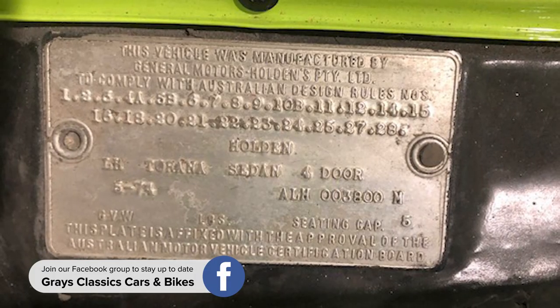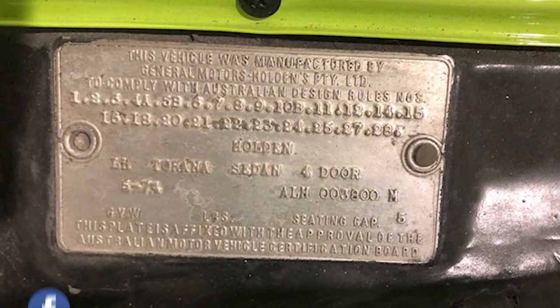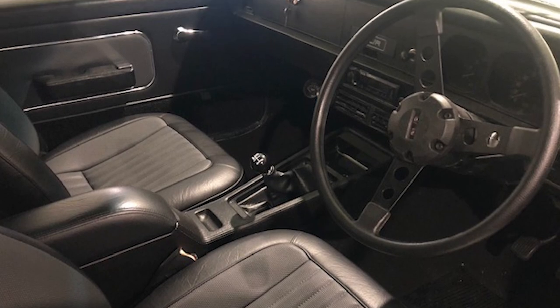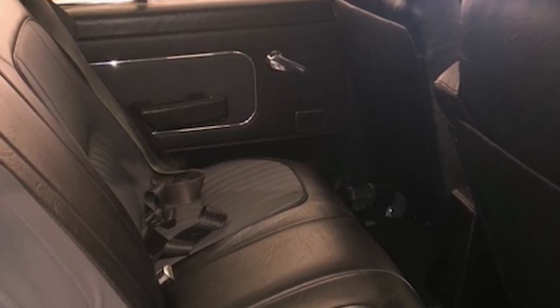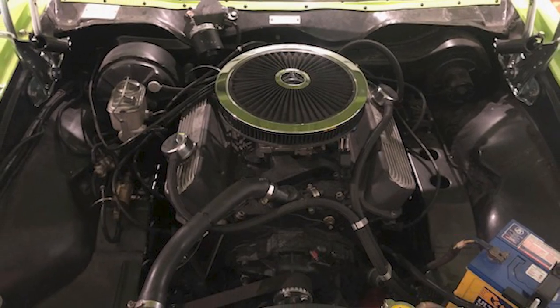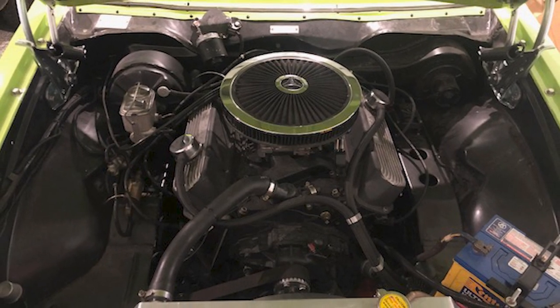The ID tags have never been altered. It's had a full rotisserie restoration, so that's a big restoration. It's actually in mint condition, beautiful order — way better than it was when it was new.